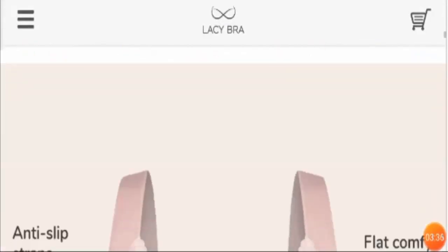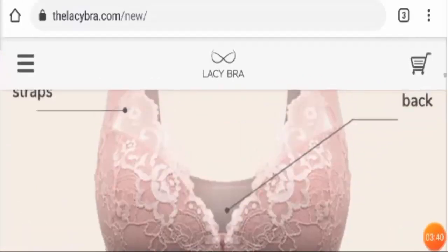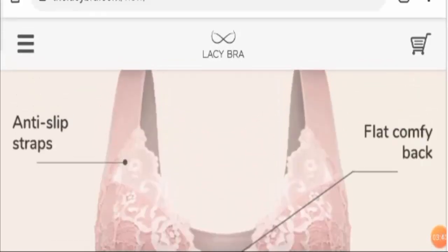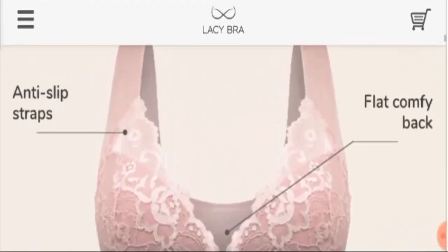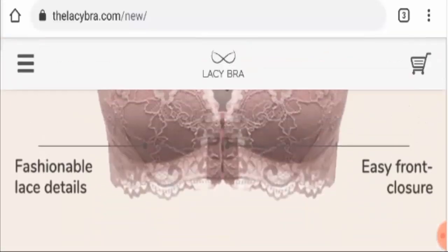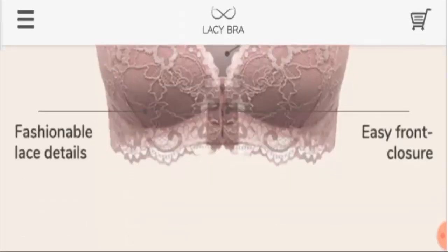It is quite comfortable for people looking for their own option for a bra. This is the complete picture of the bra with all the label specifications: it has an anti-slip strap, a flat comfy back, easy front closure, and a fashionable lace design to give it a perfect look.